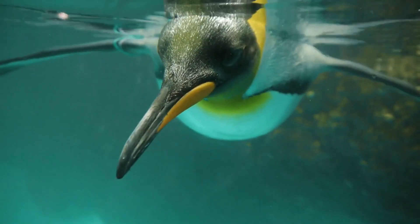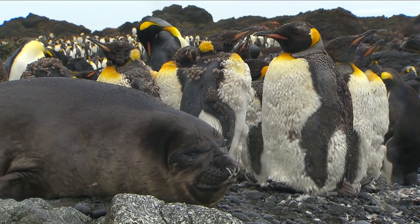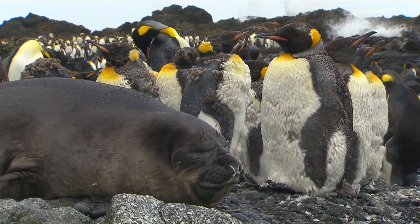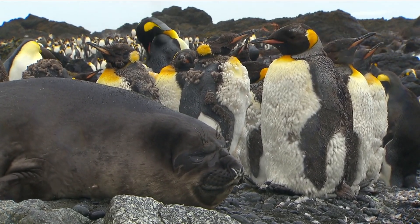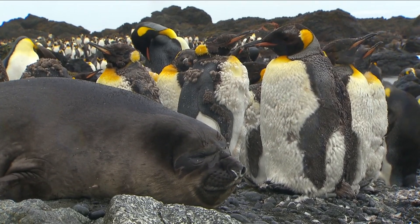Emperor penguins, in particular, have an extraordinary method of staying warm. They huddle together, constantly shifting positions, to ensure that each member of the group gets time in the warmer, protected center.